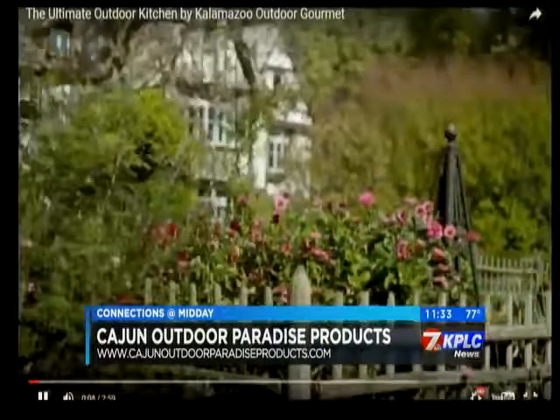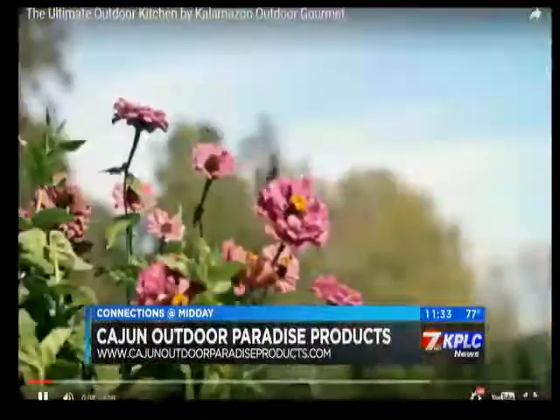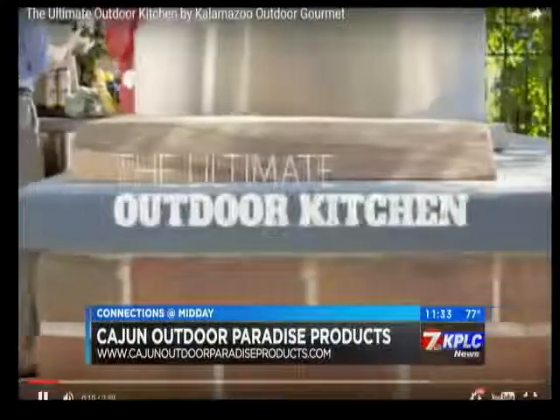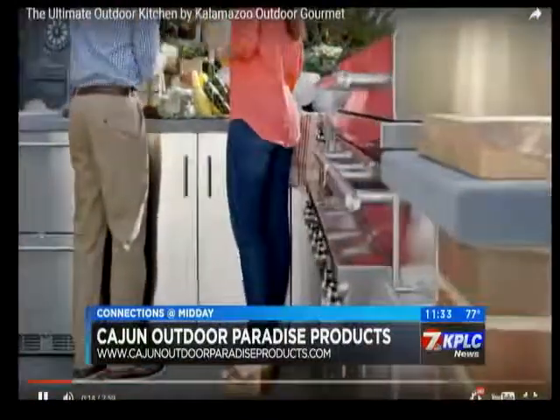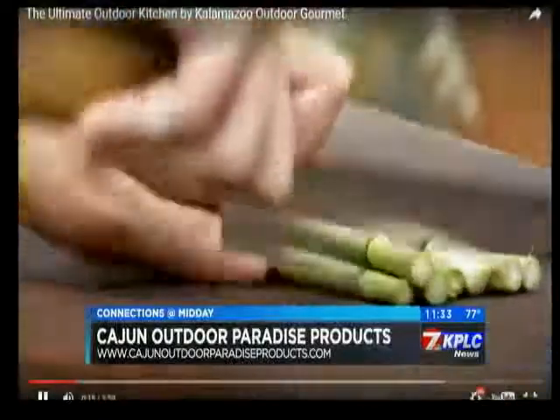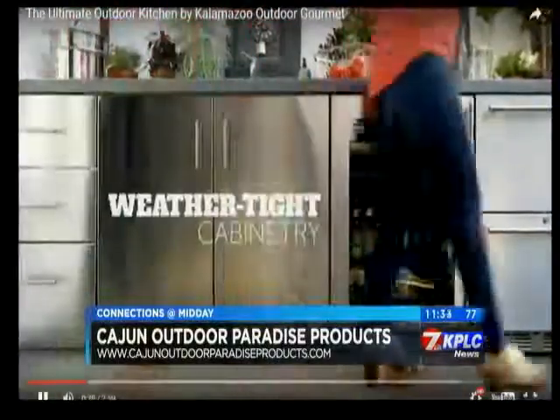You've got so much in the store that people can actually come and look and touch the dials and press the buttons. That's right. You go from the really easy stuff — you've got the Cajun microwave made in Louisiana — up to some really high-end fancy grills. And you know, when people talk about paradise, normally you have to go on vacation to get it. But our goal at Cajun Outdoor Paradise Products is to put that paradise in your backyard.